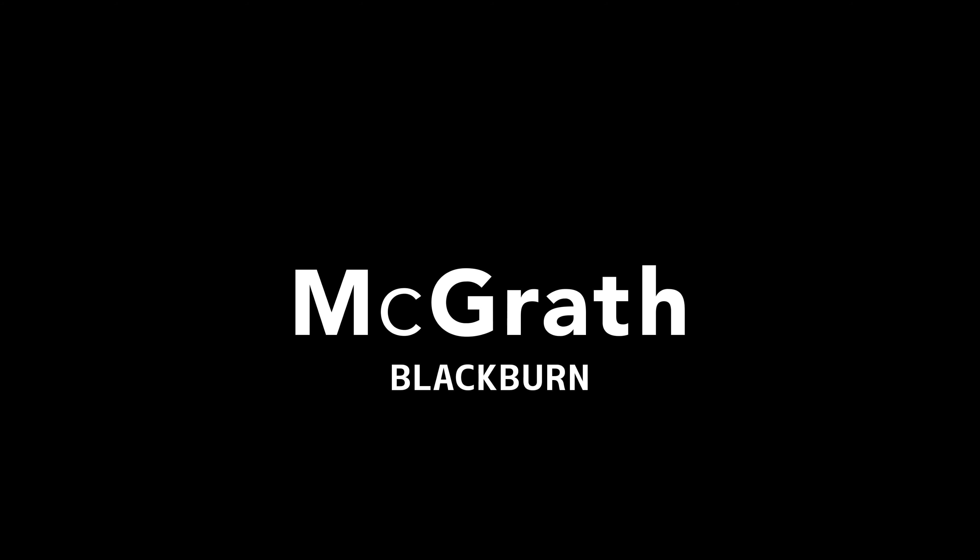Hi, I'm Daniel from McGrath Estate Agency in Blackburn. Let me welcome you to 20 Maryland Court in Blackburn North. Come with me and let's take a look through inside.